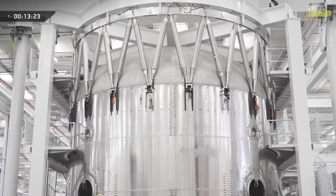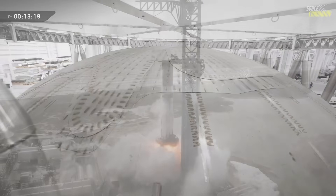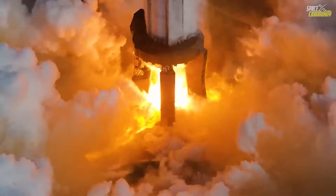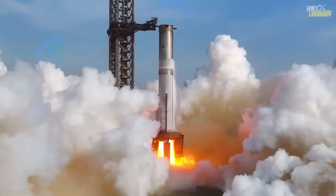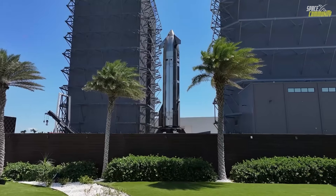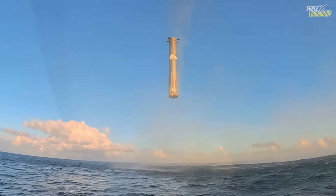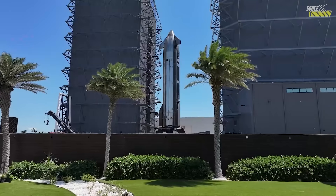Before moving to cryogenic proof testing, SpaceX routinely performs an ambient pressure test using gaseous nitrogen to confirm the vehicle's basic structural soundness, plumbing integrity, and venting system response. During such tests, the tanks are gradually brought up to moderate pressures using room temperature nitrogen, checking for leaks, verifying valve sequencing, and ensuring overall structural compliance before subjecting the booster to the far more extreme loads of sub-zero cryogenic fills.